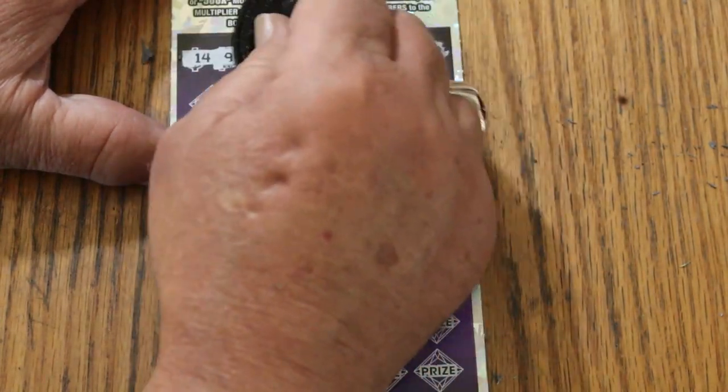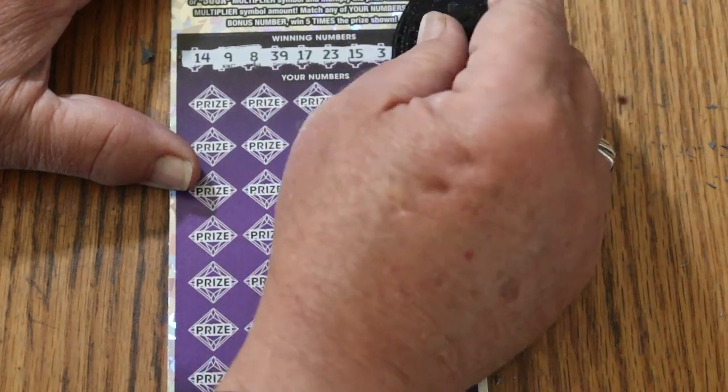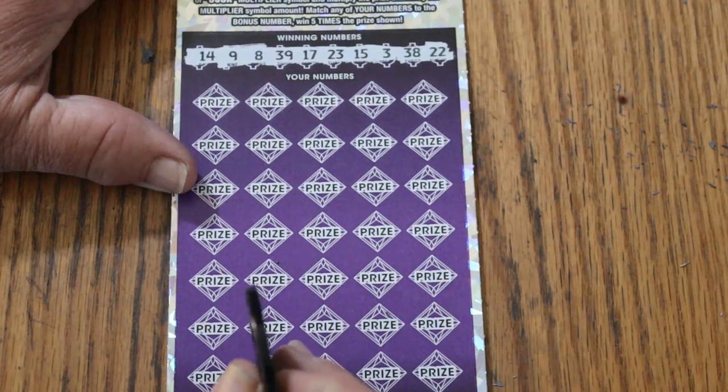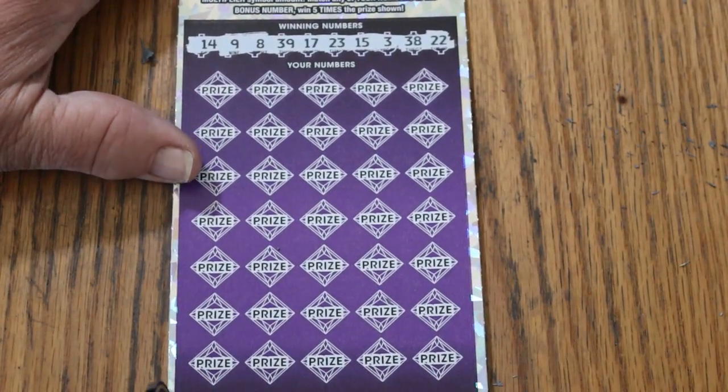Let us see. The numbers are: 14, 9, 8, 39, 17, 23. My numbers: 15, 3, 38, and 22. We really would like to see a nice win on this last one, that's for sure.